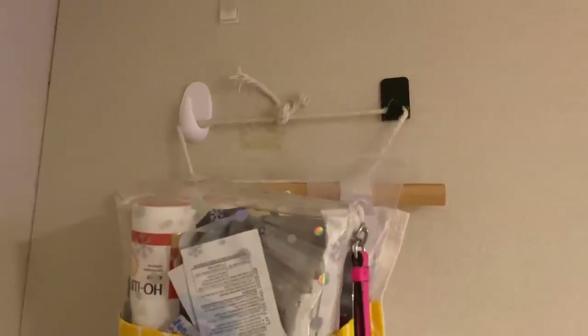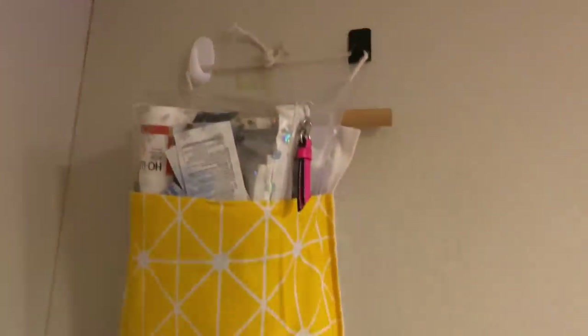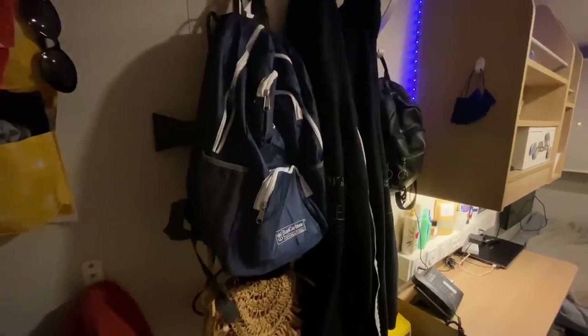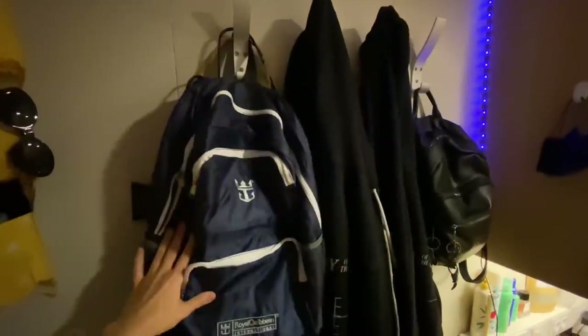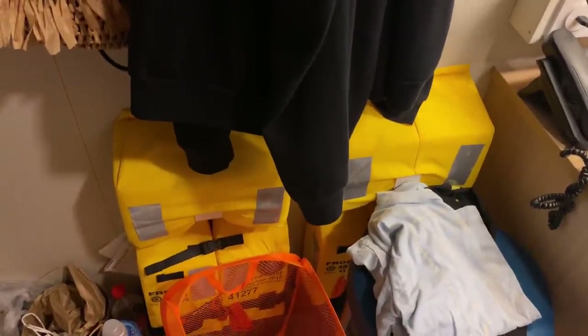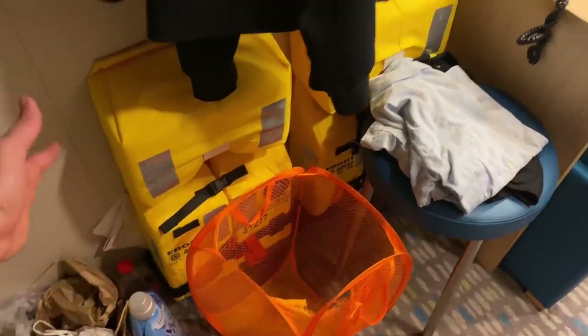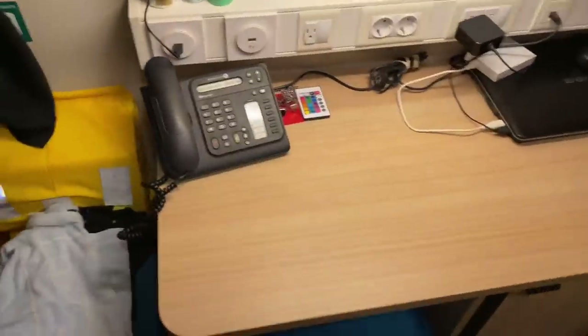My biggest tip for small spaces, especially for cabins on cruise ships, is having these hooks. Just buy a lot of hooks and it will save so much space — it will help you a lot. We also have hooks here with some of our bags and sweaters. Down there we have a life jacket, a garbage bin for laundry, a little seat, and here is the desk.